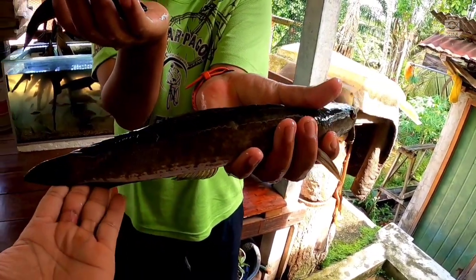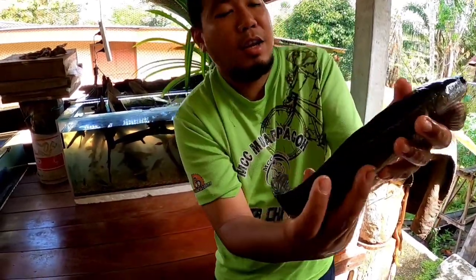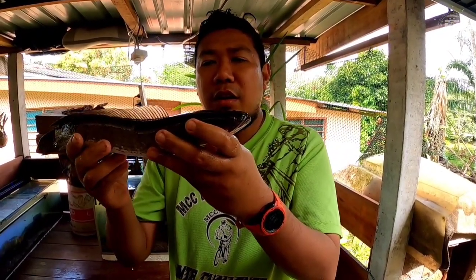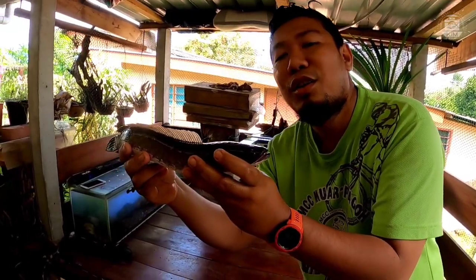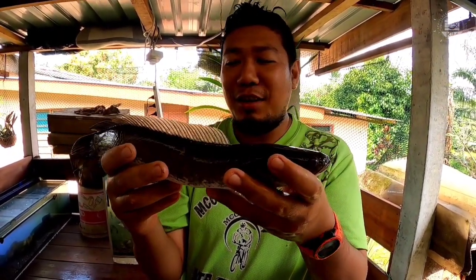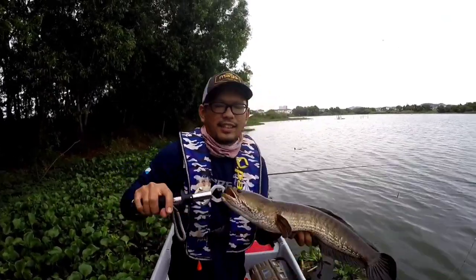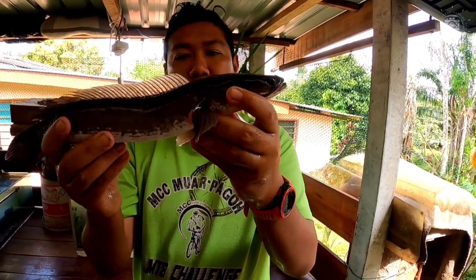This is haruan palas — we'll release this one. And this is a common ikan haruan. You can find it in paddy fields, drains, longkangs, sewage plants, rivers, lakes — it's everywhere. Its scientific name is Channa striata. It is very well known in the fishing world as the most commonly targeted species for casting. Its price is quite good too, and many people farm it. It's a fish suitable for consumption after surgery — mothers always eat this fish after childbirth. This is haruan biasa — the common snakehead.